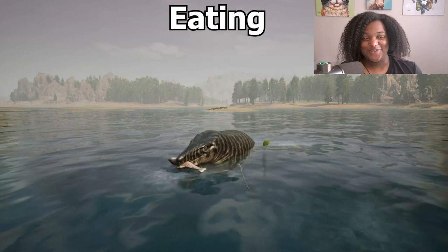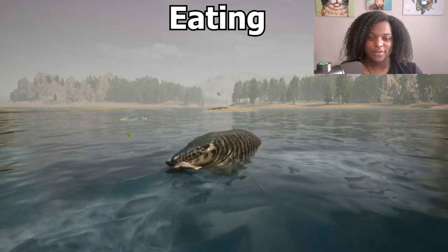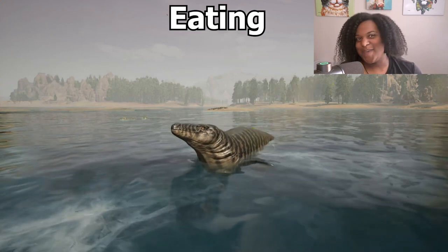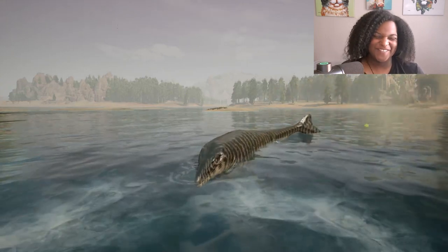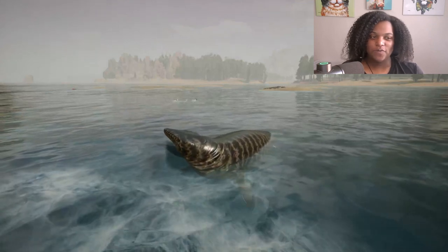This is the only fish I could find for some reason. Here is the eating animation right quick. I couldn't find anything bigger to show you the full animation, unfortunately.